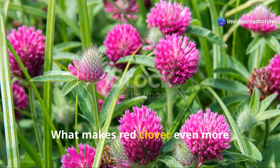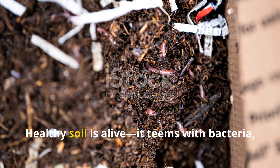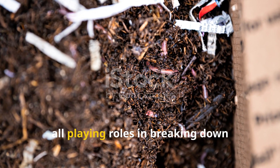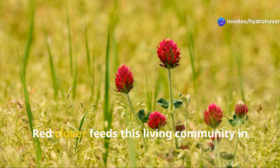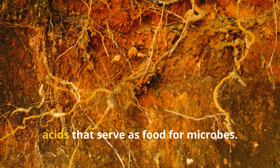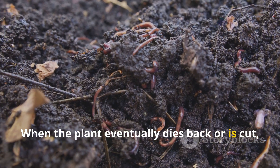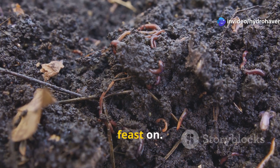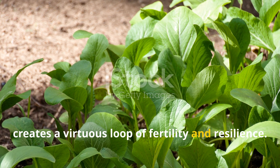What makes red clover even more remarkable is the way it supports the microbial life in your soil. Healthy soil is alive — it teems with bacteria, fungi, protozoa, and insects, all playing roles in breaking down organic matter, cycling nutrients, and building structure. Red clover feeds this living community in multiple ways. Its roots release sugars and organic acids that serve as food for microbes. When the plant eventually dies back or is cut, its biomass becomes a rich source of organic matter that worms and microbes feast on. This continual cycling of nutrients creates a virtuous loop of fertility and resilience.